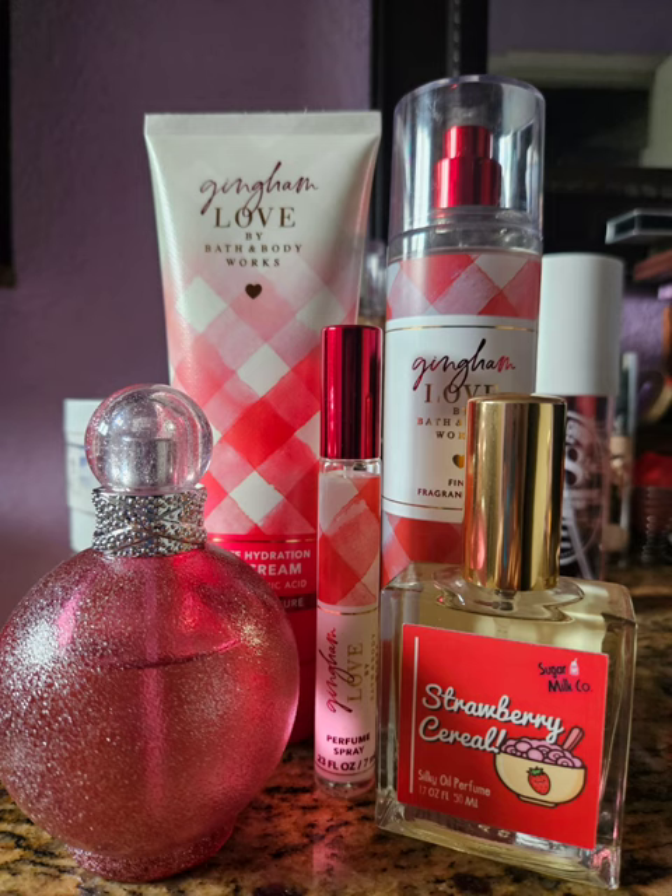Next I moved on to Gingham Love, which I have a love-hate relationship with. Sometimes I really like it, sometimes I want to throw it in the trash. I like the berries in it and I can handle the rose meringue, but sometimes the rose meringue is too much — especially in the body cream. I like it in the spray and in the perfume. I decided to pair it with Strawberry Cereal by Sugar Milk Co., which smells like a sweet strawberry with some oatiness to it — the cereal smell. Then I paired it with Glitter Fantasy by Britney Spears, which was just a really nice strawberry fragrance. I enjoyed it, even though by the end of the day I was tired of smelling Gingham Love.